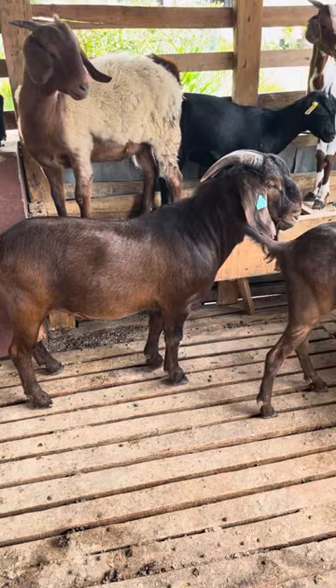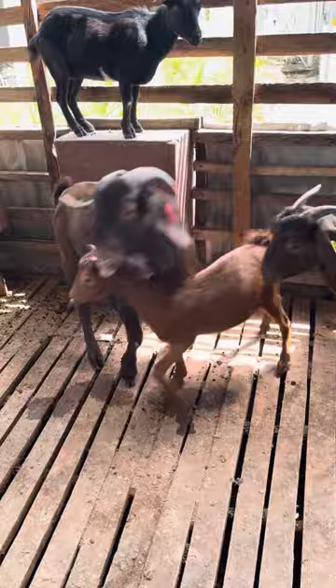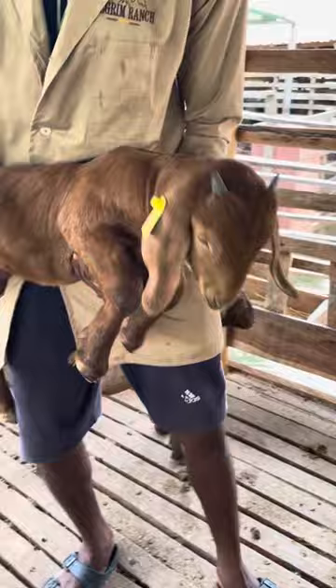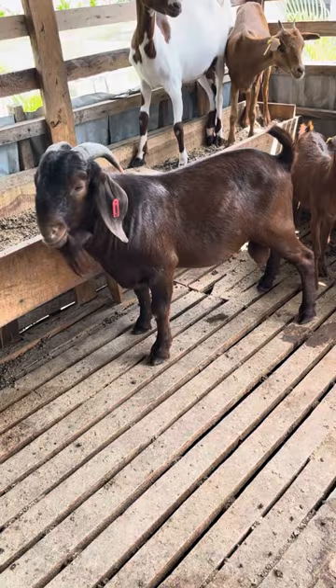This is a one-year-old Kalahari red buck. This one-year-old Kalahari red buck is weighing about 70-80 kilograms at one year. Now what we want to do is go and show you what they look like with a two-year-old Kalahari red buck and three-year-old Kalahari red buck.